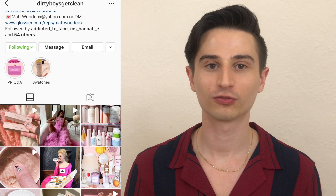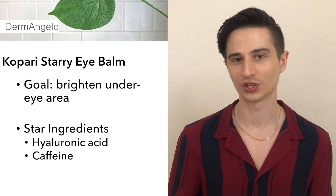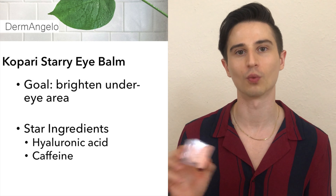After that I like to boost the moisture and glow of my eye area with the Kopari Starry Eye Balm. I found out about this product from Matt Wilcox, aka DirtyBoysGetClean on Instagram, and I really love it. It's a balm with a subtle shimmer effect that's not obvious on the skin — perfect to brighten the under-eye area if you don't wear concealer every day. When you get to your 30s and start to get dark circles, that's something you might need. I would not layer concealer on top of this because it would be a mess, so this is for days when you don't want to wear makeup.